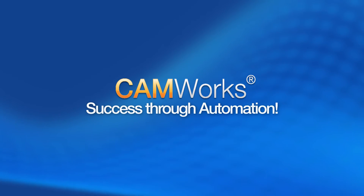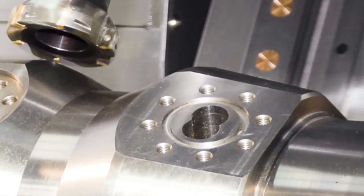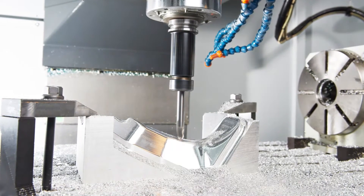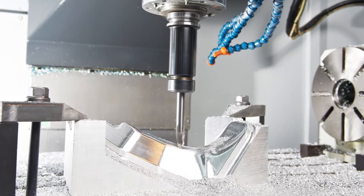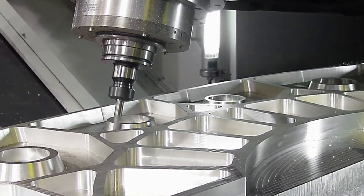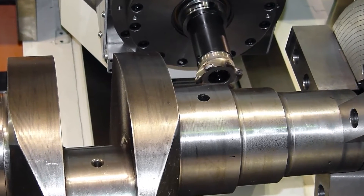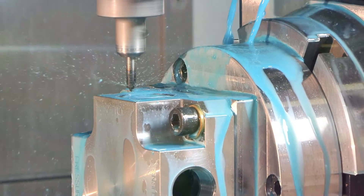CamWorks — success through automation. Advanced technology and high-speed machining strategies deliver superior machining solutions for even your most complex molds, tools, dies, and multi-axis parts. CamWorks is the complete integrated CAM solution for all of your CNC machines, whether you have vertical or horizontal machining centers, complex five-axis milling machines, two or four-axis turning centers, wire EDM machines, or complex multi-tasking mill-turn centers. CamWorks can do it all.